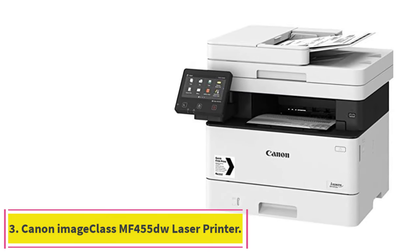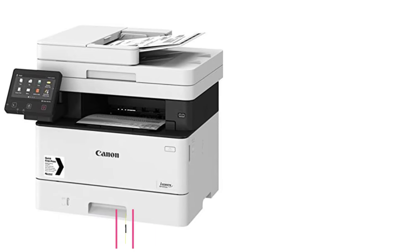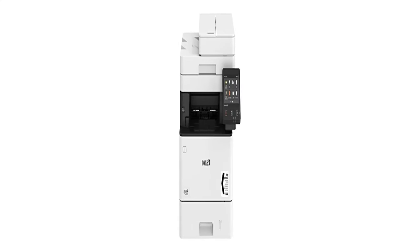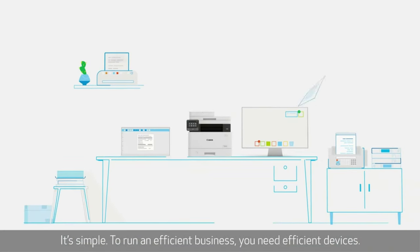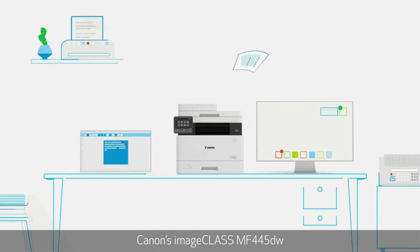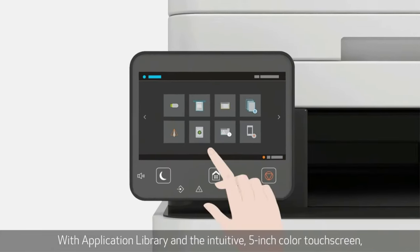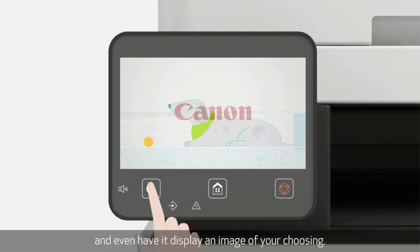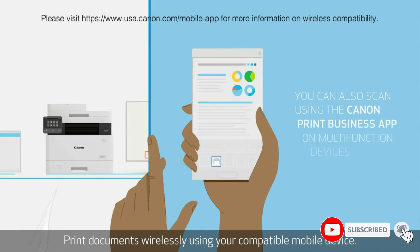Number 3: the Canon ImageClass MF455DW Laser Printer. One of very few monochrome AIOs — or any printers, for that matter — to earn 4.5 stars, the aggressively priced MF455DW prints well and at a good clip. Its 350 pages from two input sources are expandable to 900 prints from three sources, and it supports both wired and wireless connectivity. You can perform walk-up tasks such as making copies, performing configuration changes, and creating workflow shortcuts from a large, configurable touchscreen.